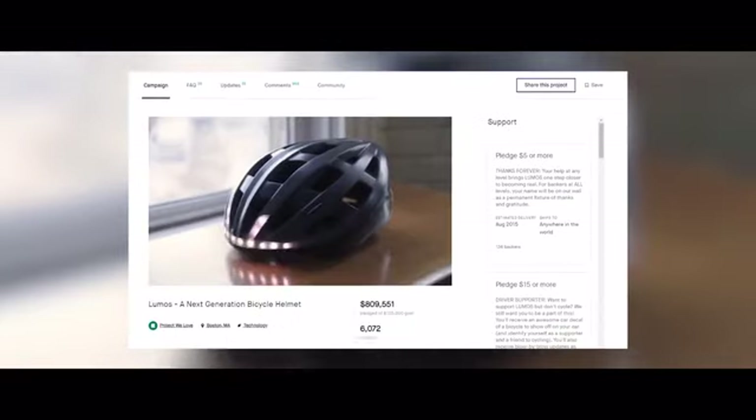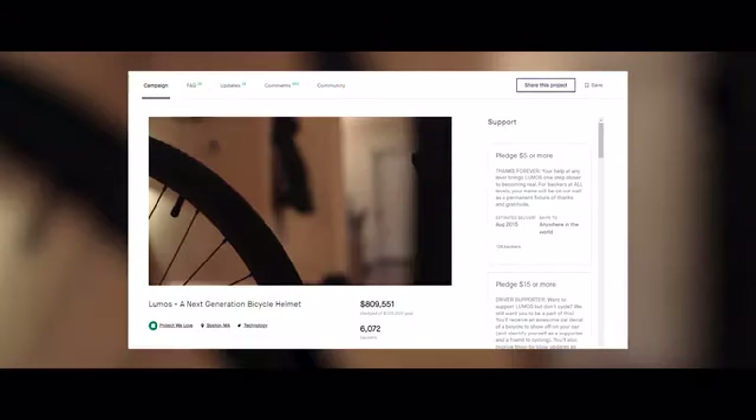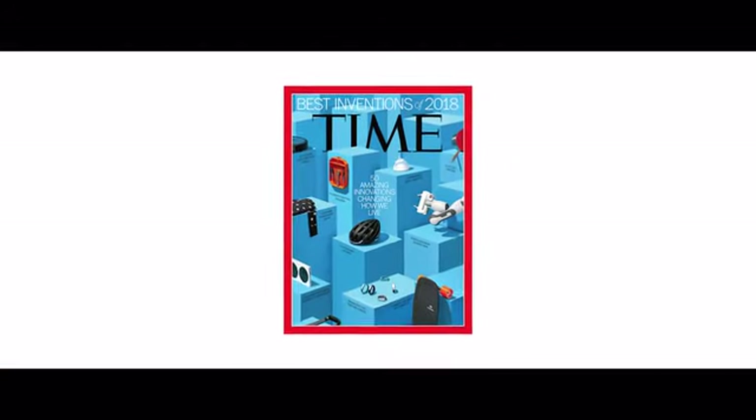Hi, I'm Ewan, co-founder and CEO of Lumos. We got our start right here on Kickstarter five years ago, with little more than an idea and a passion to keep riders safe and build a great product. Since then, we've won some pretty cool awards.